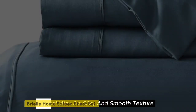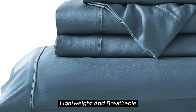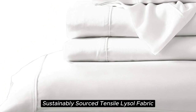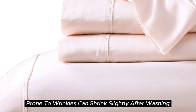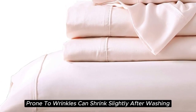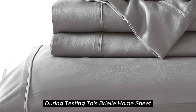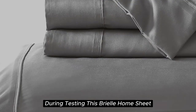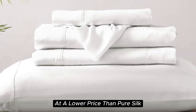Number three. What we like: silky and smooth texture, lightweight and breathable, sustainably sourced Tencel Lyocell fabric, visible shine. What we don't like: prone to wrinkles, can shrink slightly after washing. With a softness we felt right out of the package during testing, the Brielle Home Sheet offers a luxurious sleeping experience at a lower price than pure silk.